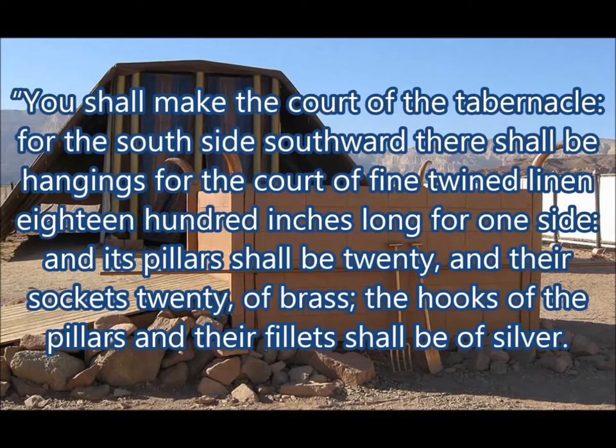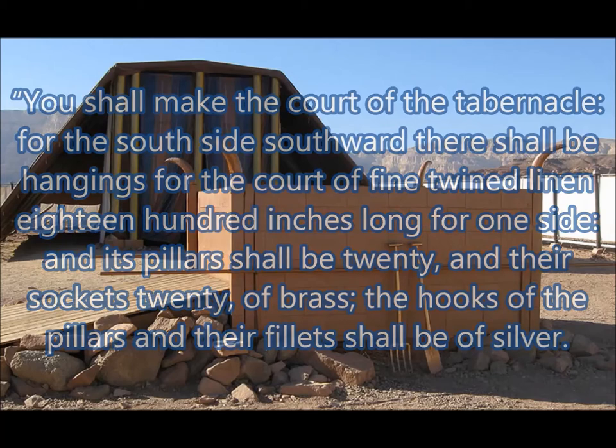For the south side southward, there shall be hangings for the court of fine twined linen, 1800 inches long for one side, and its pillars shall be twenty, and their sockets twenty of brass. The hooks of the pillars and the fillets shall be of silver.